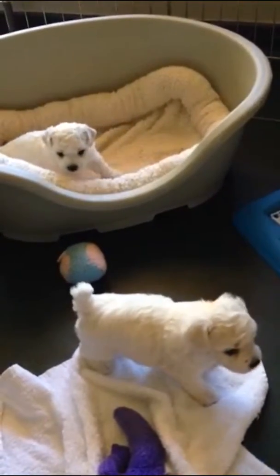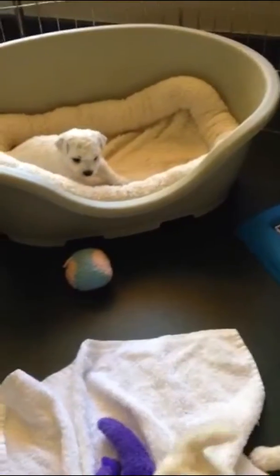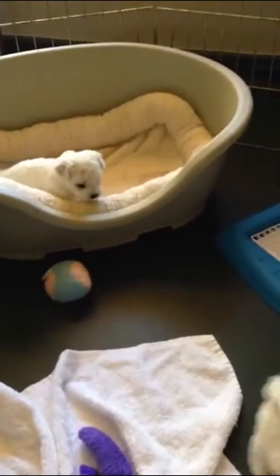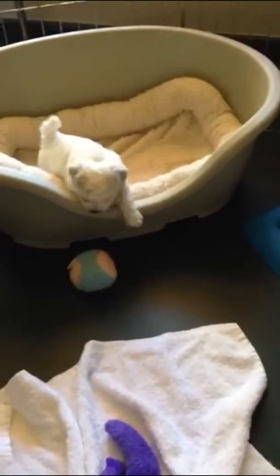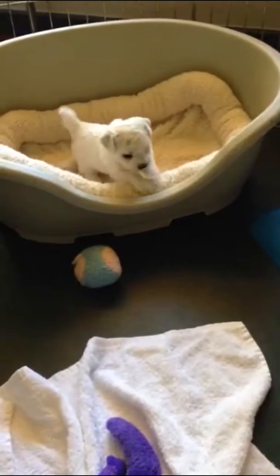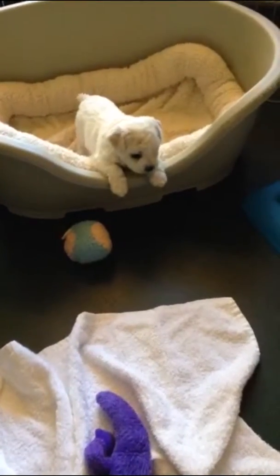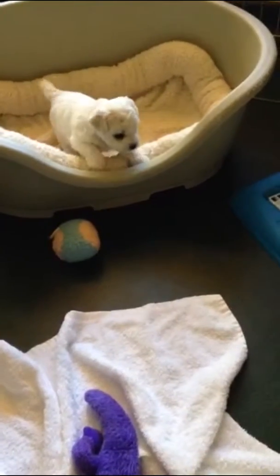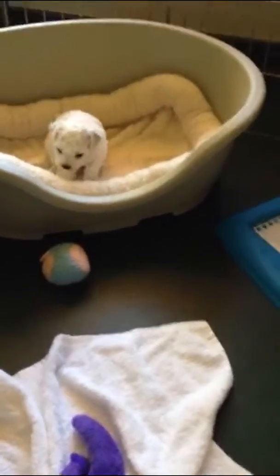The puppies just got put in a new larger playpen to exercise their walking skills and experience new things. This puppy is trying to come out of this little bed for the first time — this is the red boy. Come on, come on out. Maybe not. He just watched his brother green boy tumble out, so maybe he's a little nervous.